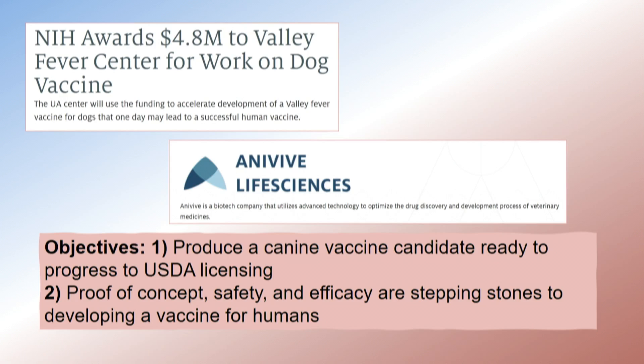We applied for an NIH grant and answered an RFA. One of the stipulations was that we had to have a commercial partner and a deliverable from this grant. So Anivive Life Sciences stepped up and purchased the licensing rights to this vaccine, and we've been on a very wild ride since then.